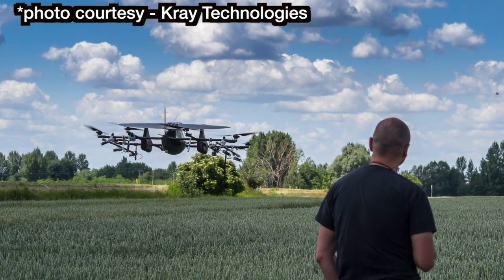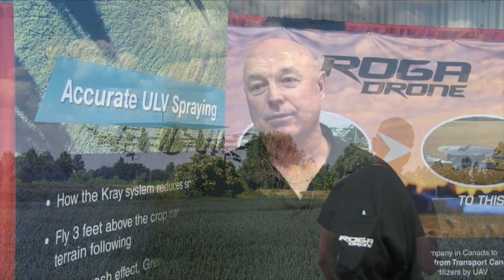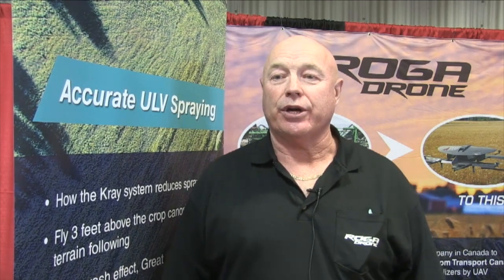Obviously you don't have a human in the plane that needs to take priority over the load. That's probably one advantage — if you do have an issue where the drone goes down, you don't have a pilot getting injured or worse.